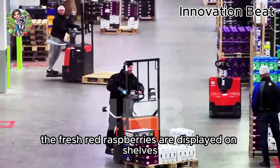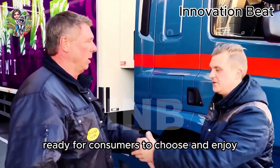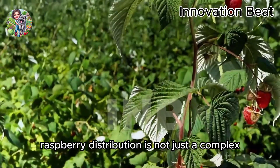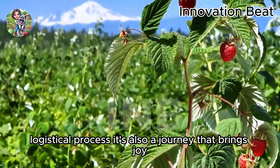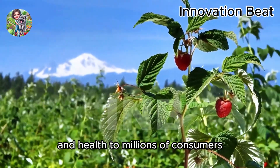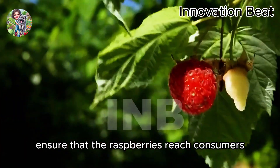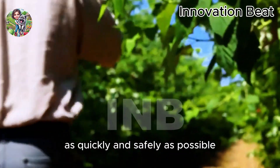At the stores, the fresh red raspberries are displayed on shelves, ready for consumers to choose and enjoy. Raspberry distribution is not just a complex logistical process — it's also a journey that brings joy and health to millions of consumers. Distributors ensure that the raspberries reach consumers as quickly and safely as possible.